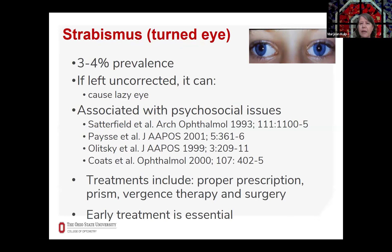Strabismus, or eye turns, is another common eye problem with a prevalence of about three to four percent. If left uncorrected, it can be a common cause of amblyopia and has been associated with psychosocial issues and decreased quality of life. Early treatment is important. Treatments for strabismus can include proper prescriptions, prism — which moves the image in front of the turned eye — vergence therapy, or surgery.